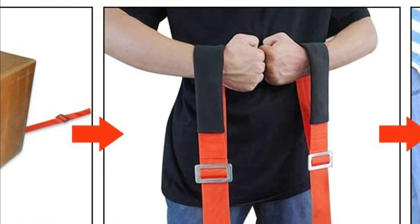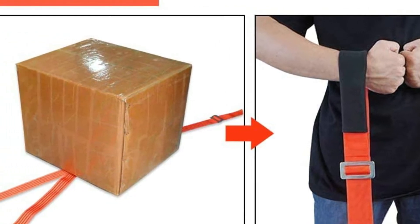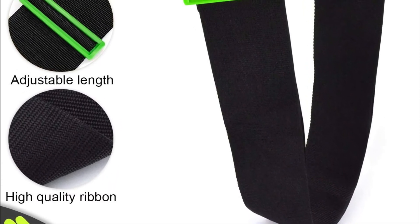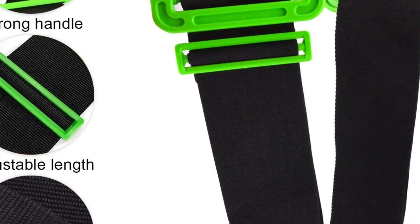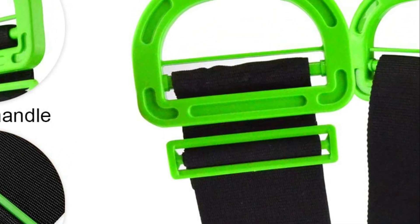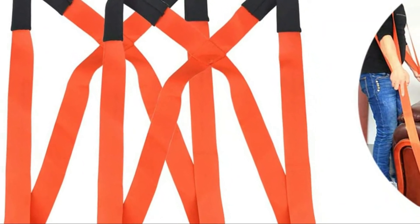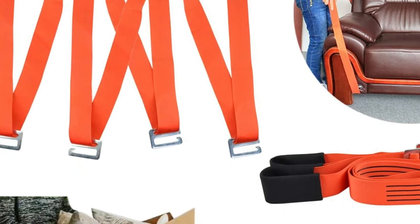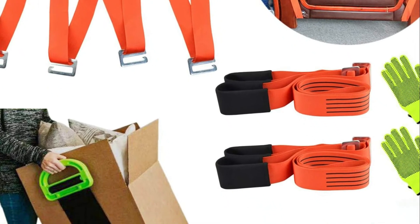Two shoulder straps with padding along with two non-slip silicone load-bearing belts are included. The range of adjustment for the load-bearing belt is 59 inches to 119 inches. An improved anti-slip design makes heavy objects more stable. The metal buckle is constructed of steel and plated for a maximum capacity of up to 800 pounds. The handle, made of top-quality ABS plastic, is durable and comfortable. Slip-proof gloves are included to safeguard your hands. The moving straps address the problem that dollies can't go up or down steps and can easily scratch the wall and floor.